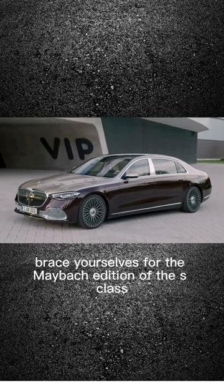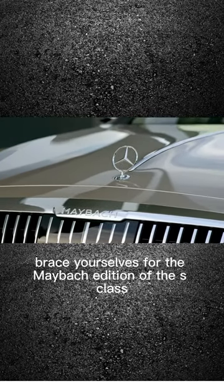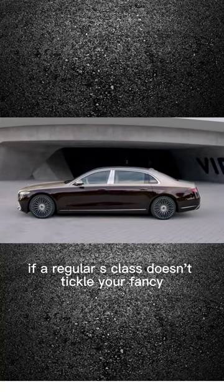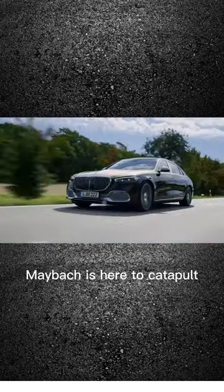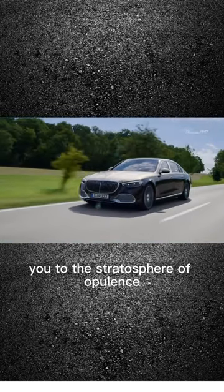Ladies and gentlemen, brace yourselves for the Maybach edition of the S-Class. If a regular S-Class doesn't tickle your fancy, don't break a sweat — Maybach is here to catapult you to the stratosphere of opulence.